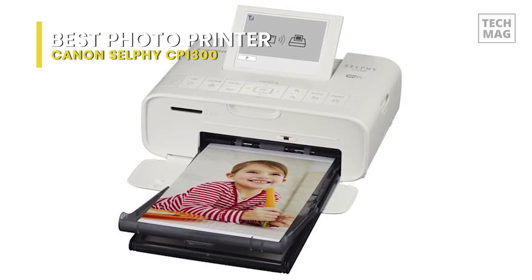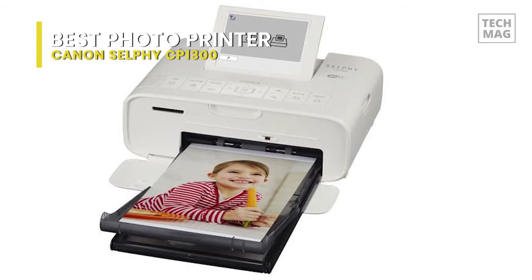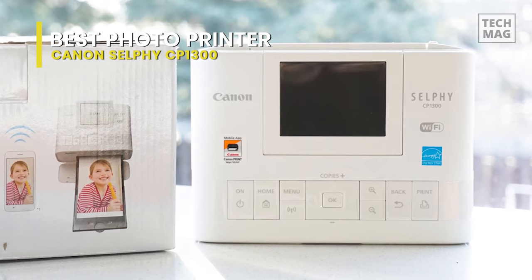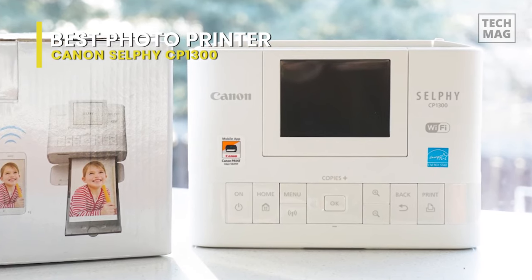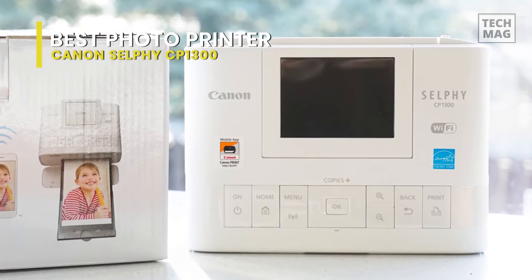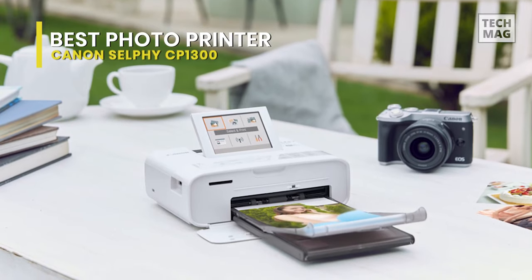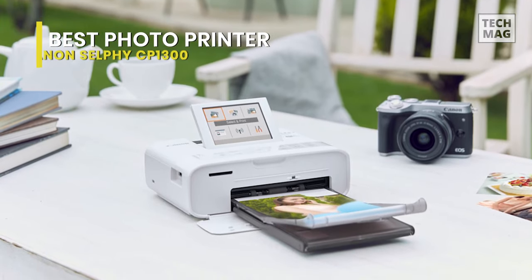Getting your prints available to share in no time at all. For ease of use, the CP1300 is provided with a large 3.2-inch tilting LCD screen that can be employed to check settings, apply effects, and preview pictures before printing. It also gives access to direct printing from the USB host port and an SD card slot.